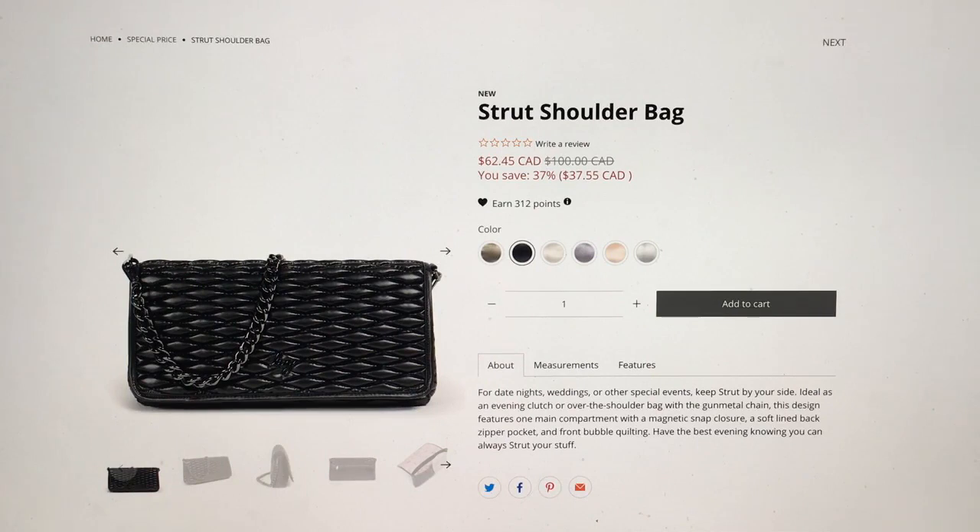They just released it this morning at like 1am or something on QVC. I saw the ads yesterday and never logged on to see anything until now. I was a little bit surprised that the name Strut is actually the name of the bag, because they put that word in all of their advertising and I didn't really think it was going to be literal.